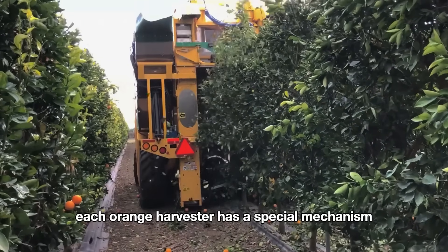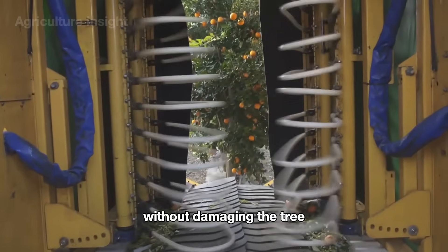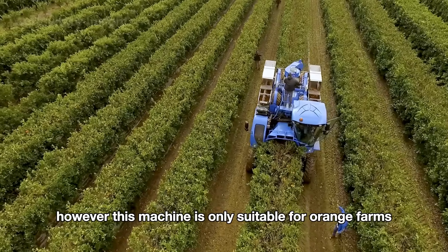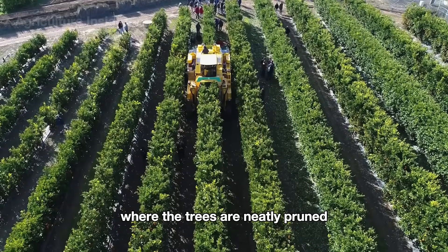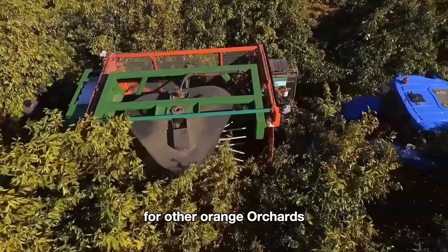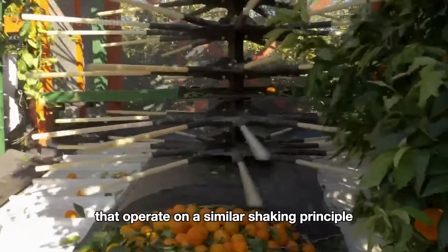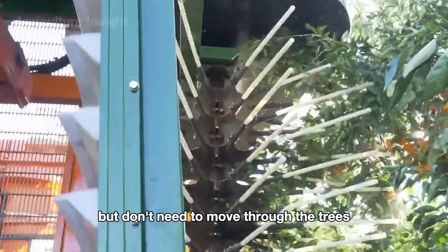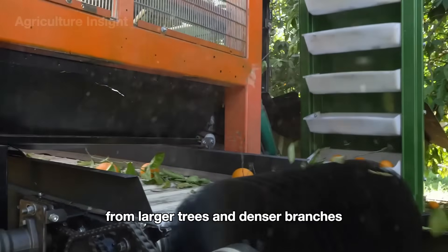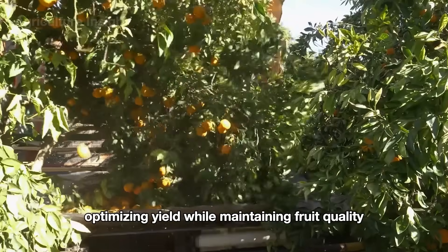Each orange harvester has a special mechanism that helps it drop the oranges without damaging the tree. However, this machine is only suitable for orange farms where the trees are neatly pruned for the machine to pass through. For other orange orchards, there are harvesters that operate on a similar shaking principle but don't need to move through the trees. These machines can harvest more effectively from larger trees and denser branches, optimizing yield while maintaining fruit quality.